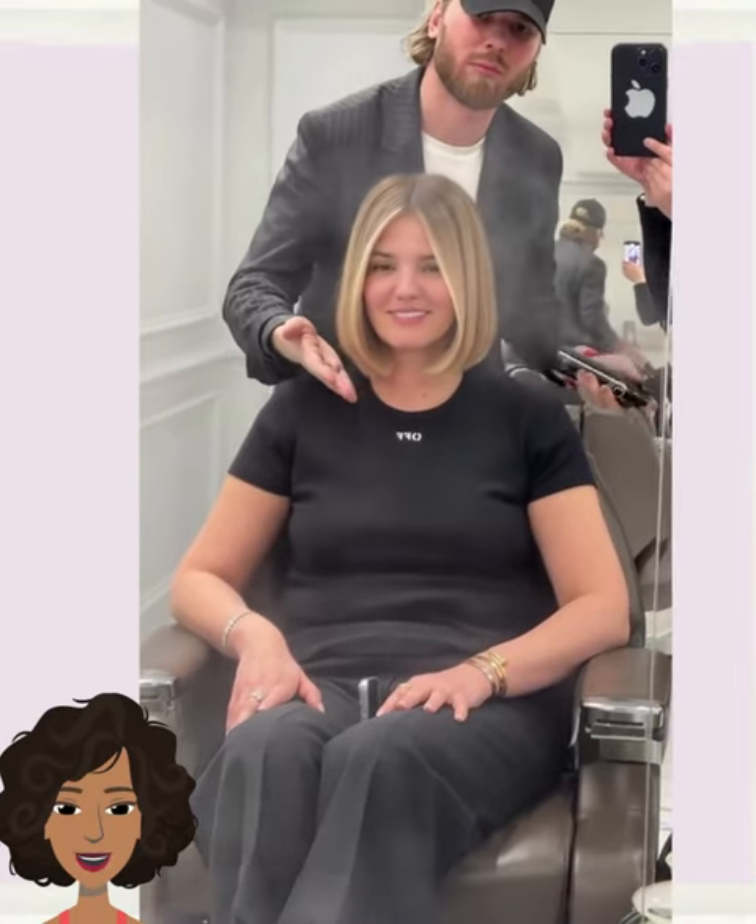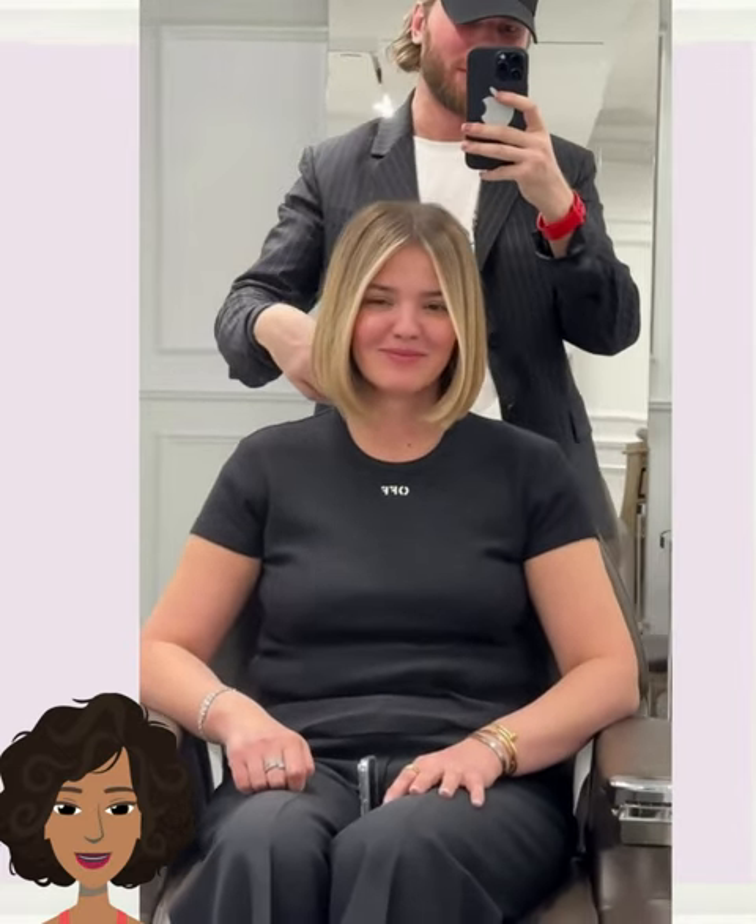And then we see another gorgeous bob. This one ends just below the jawline, features some face-framing highlights as well as a center part down the middle. This would be a very easy, simple, carefree styling option — very low maintenance.